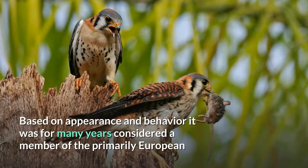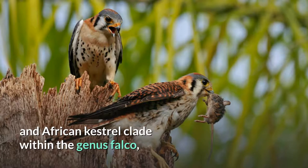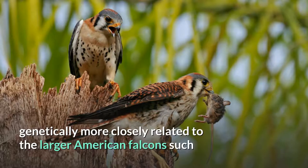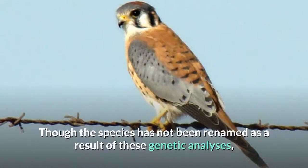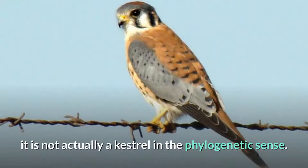Based on appearance and behavior, it was for many years considered a member of the primarily European and African Kestrel clade within the genus Falco, but DNA analysis shows the American Kestrel to actually be genetically more closely related to the larger American Falcons such as the Aplomado, Peregrine, and Prairie Falcons. Though the species has not been renamed as a result of these genetic analyses, it is not actually a Kestrel in the phylogenetic sense.